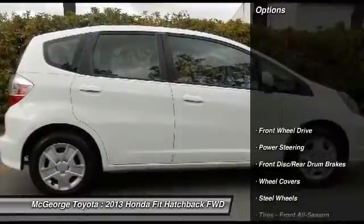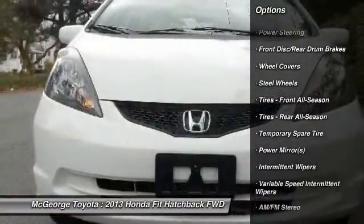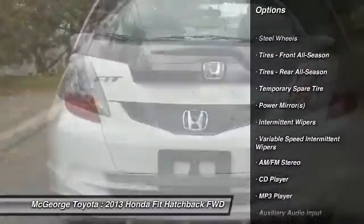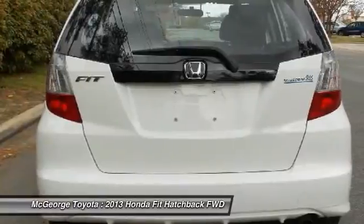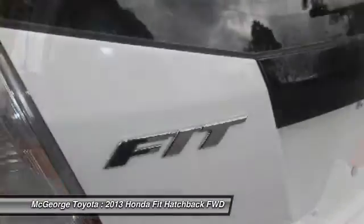Here are some of this vehicle's great options: stability control, traction control, anti-lock braking system, keyless entry, power steering, adjustable steering wheel, driver airbag, cruise control, rear defrost, and AM/FM stereo radio.